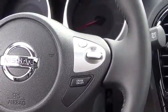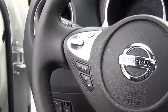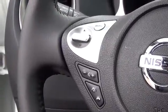Standard features on the SL model include five seats and four doors, 17-inch aluminum alloy wheels, Nissan Connect with mobile apps, Bluetooth hands-free phone system, Nissan Intelligent Key, Sirius XM satellite radio, and power moonroof.